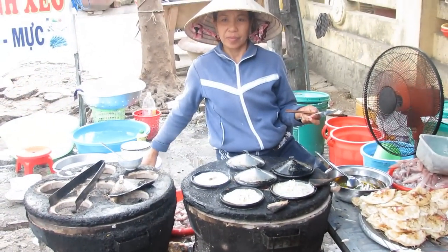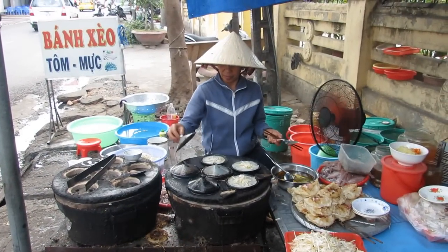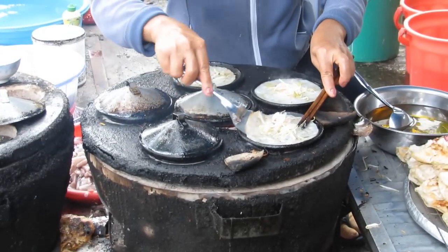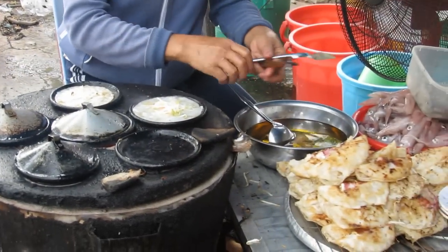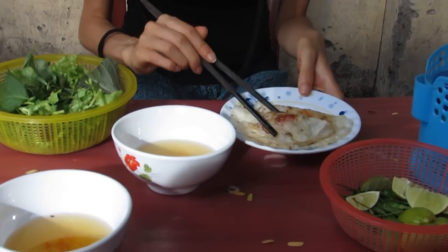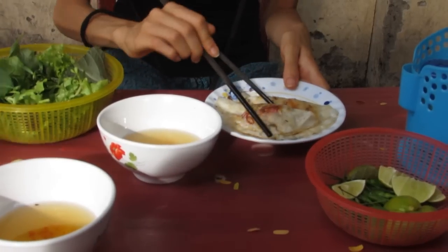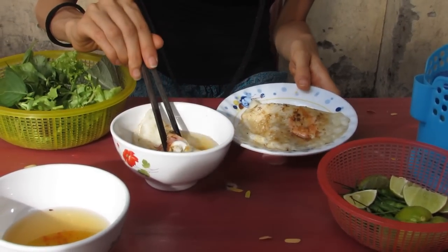The first one I would like to show you is called Bang Seu. This is a Vietnamese crepe filled with some squid, some shrimp, and bean sprouts. It comes along with some salad and Vietnamese herbs, and of course you have to dip all the Bang Seu inside this Nuoc Mam fish sauce, which gives it a salty and very unique flavor.